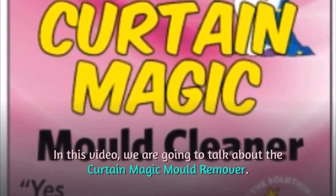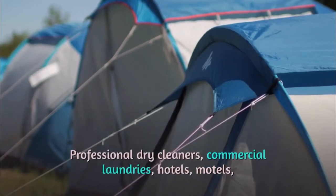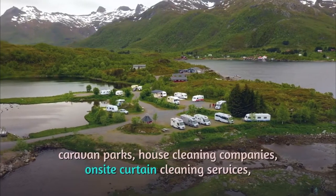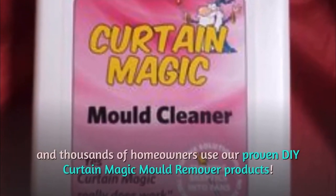In this video, we are going to talk about the Curtain Magic Mold Remover. You can find the product's link in the description of the video. Professional dry cleaners, commercial laundries, hotels, motels, caravan parks, house cleaning companies, on-site curtain cleaning services, and thousands of homeowners use our proven DIY Curtain Magic Mold Remover products.